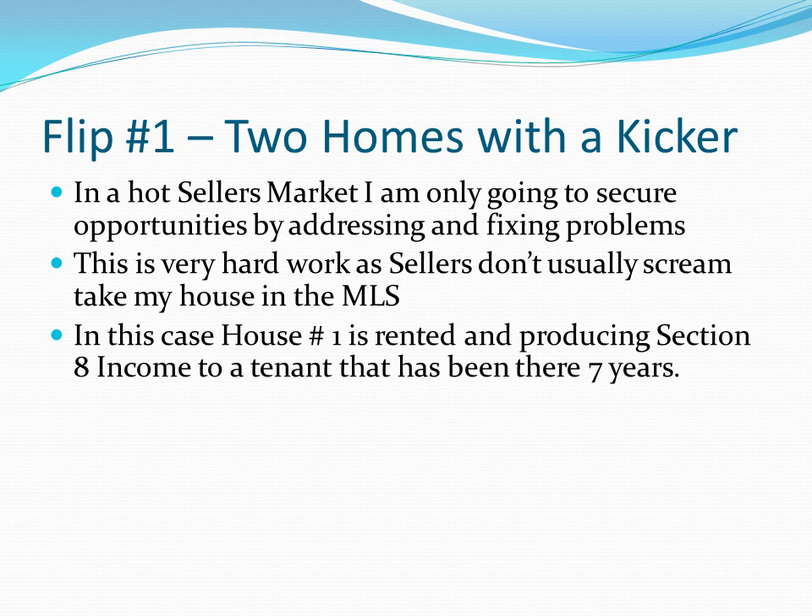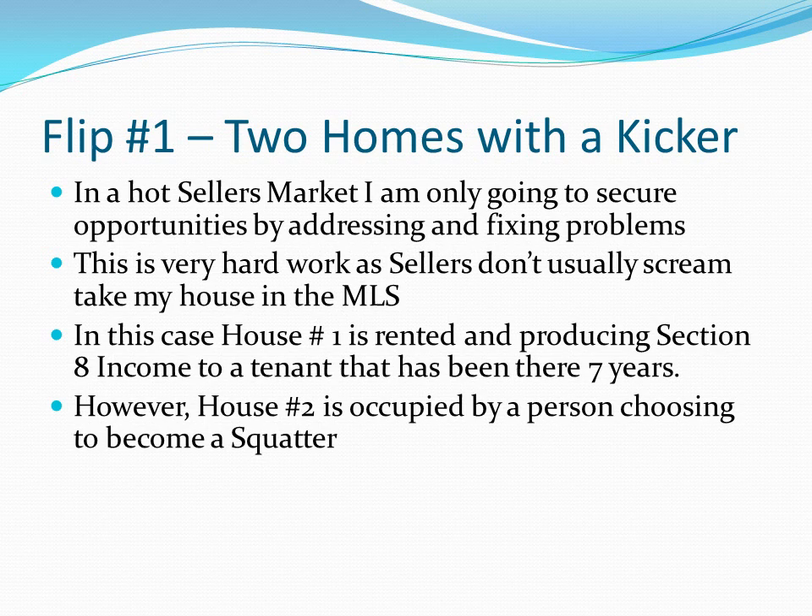In this case, it's a two-house property — I call it a property with a kicker. House number one is rented to a solid Section 8 tenant who's been there seven years; rent is paid on time, the unit is kept great. We walked through it — it's a pretty big two-bedroom house producing solid rent. Here's the kicker and the problem I'm going to get paid to fix: house number two is occupied by someone who has become what is known in real estate as a squatter. Basically, the person who was leased to move sublet it to a friend, and that friend has decided to work the system.